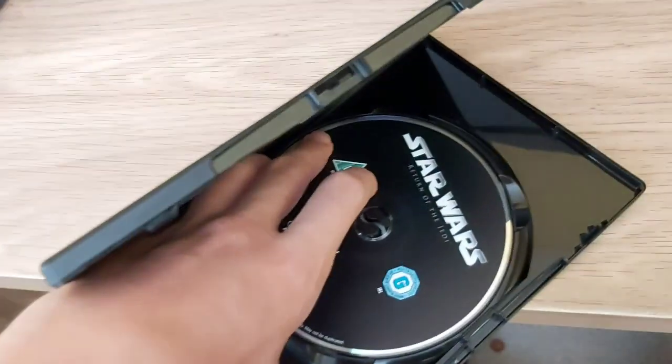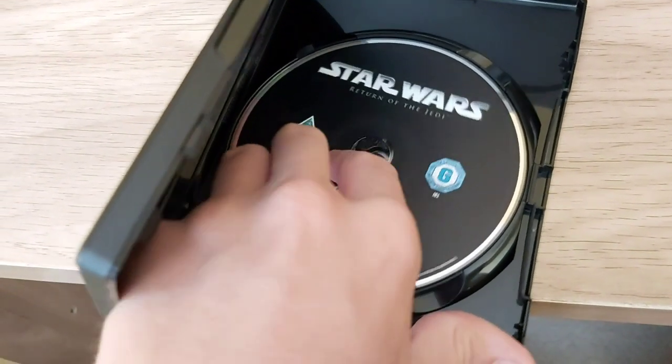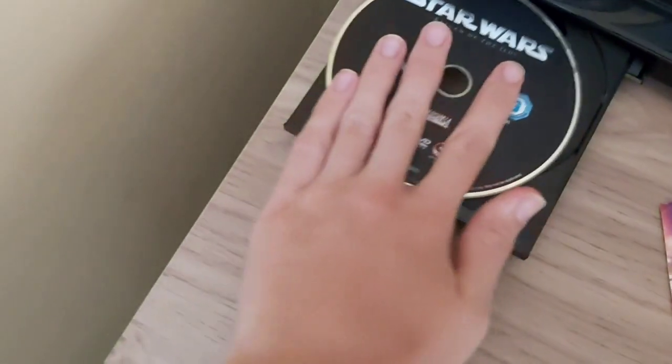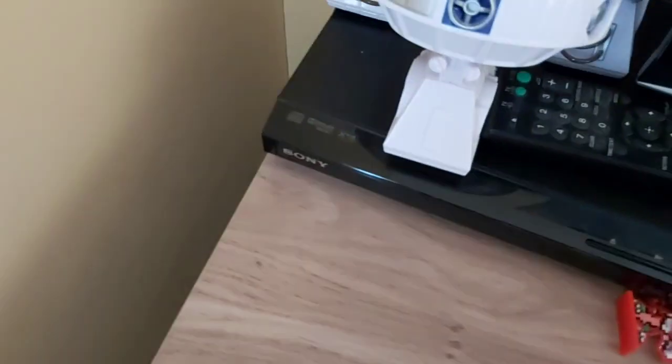And yeah, let's get right into it. Here is the disc. The disc gets straight into the movie when you put it in.